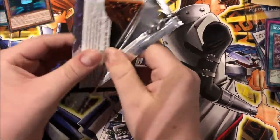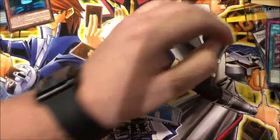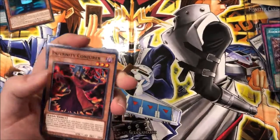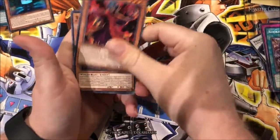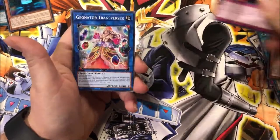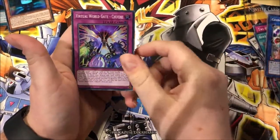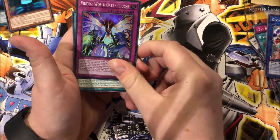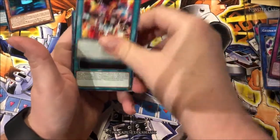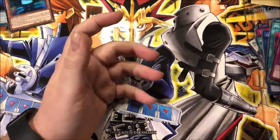We pulled some really cool stuff out of here - pretty happy with that. Last pack: Infernity Conjurer, Tree Brigade, Nerval, Mutant Cry, Geo-Nai, Geonator Transverser, Virtual World Gate. Mutant Blast, Mutant Fusion, Jabbing Panda, and Punkette of Millions.